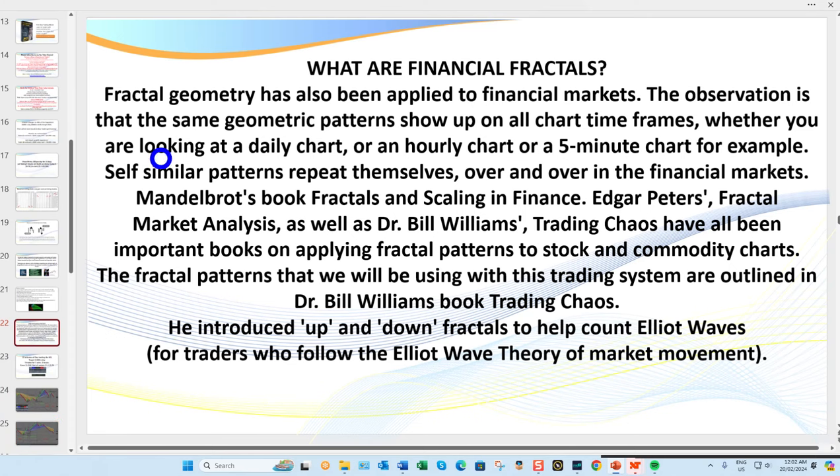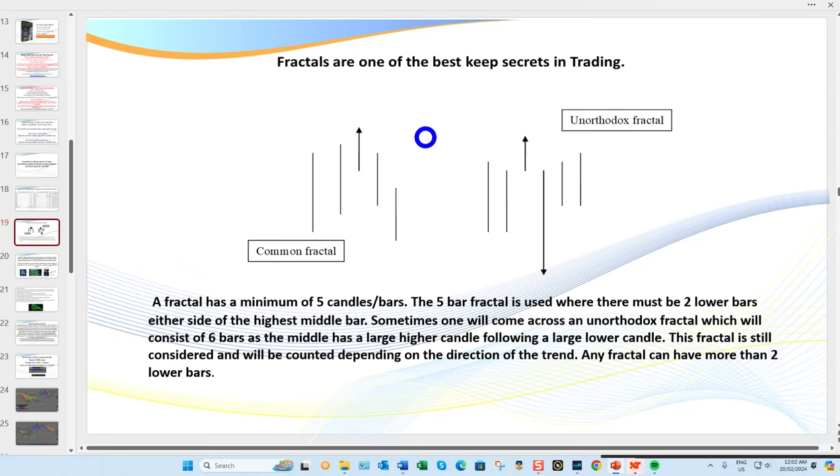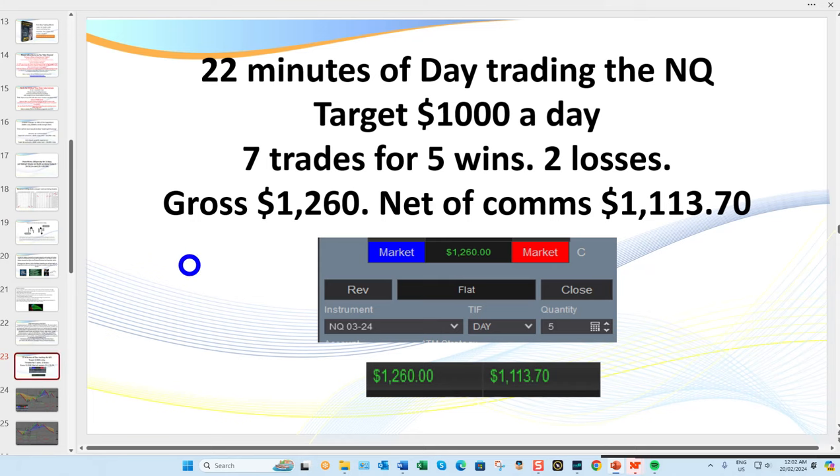These patterns work on all time frames and all markets because they're fractal. Fractal geometry is being applied to financial markets. Whether you're looking at a daily chart, an hourly, or a five-minute, self-similar patterns repeat themselves over and over. Bill Williams, in 'New Trading Dimensions' and 'Trading Chaos,' spends a lot of time talking about fractals. We're looking for patterns — patterns are easy to learn, and you can apply fractal trend lines.